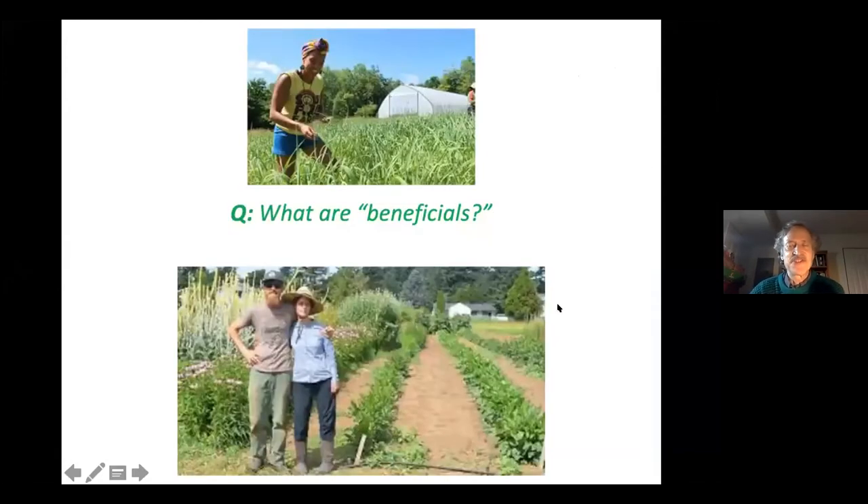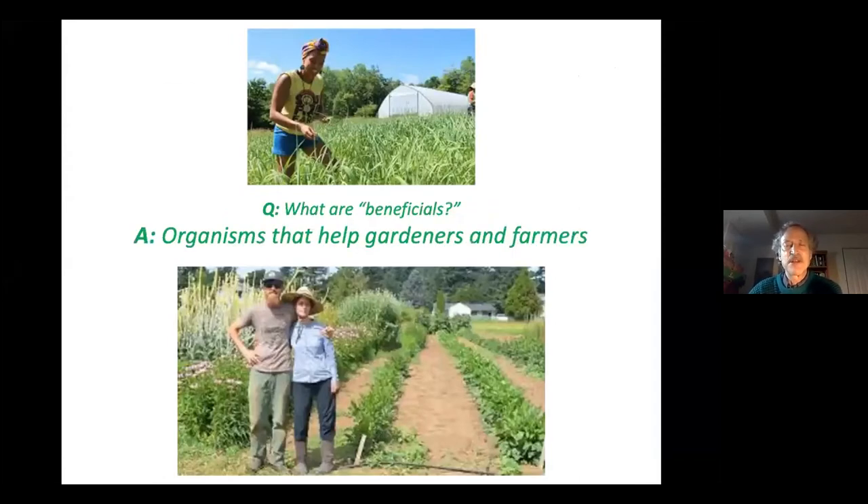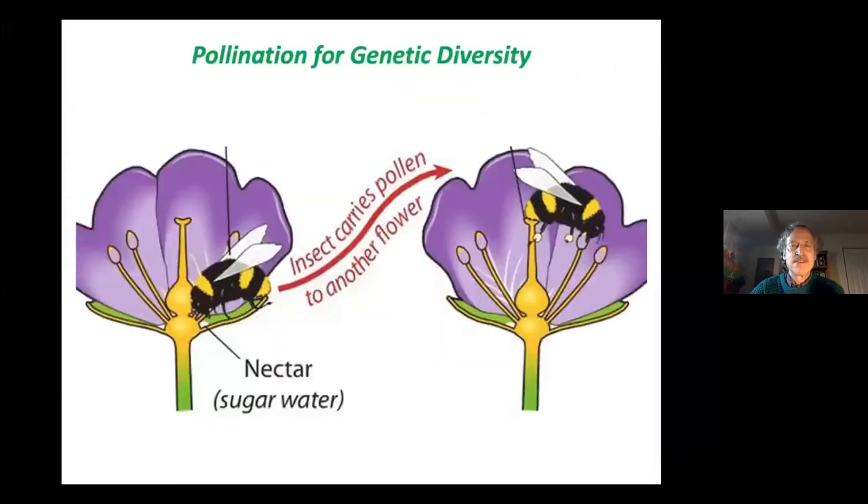What are beneficials? Beneficial organisms, according to farmers and gardeners, are those that help them grow the plants they are growing for our sustenance. These include pollinators, which play a very important role — without pollinators, plants would not be able to transfer their pollen from one flower to the pistil of a different plant, ensuring genetic diversity and resilience.